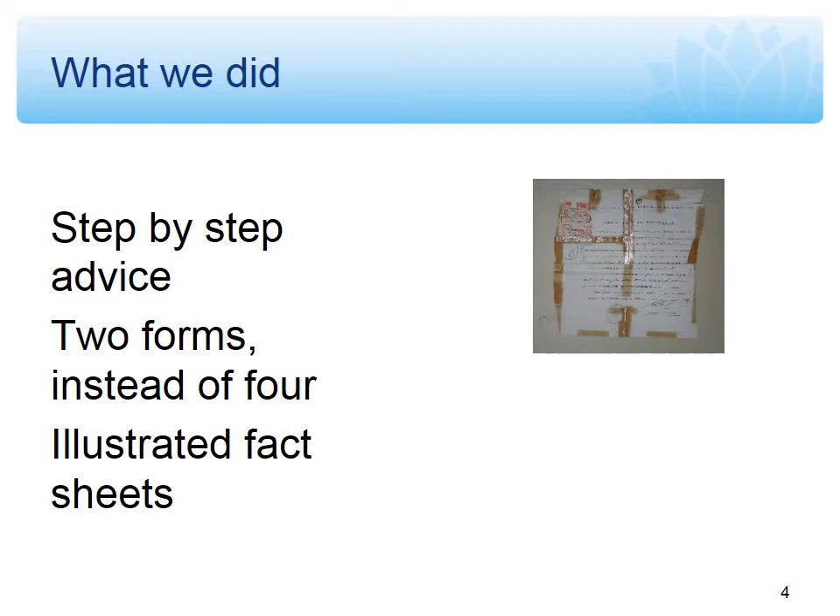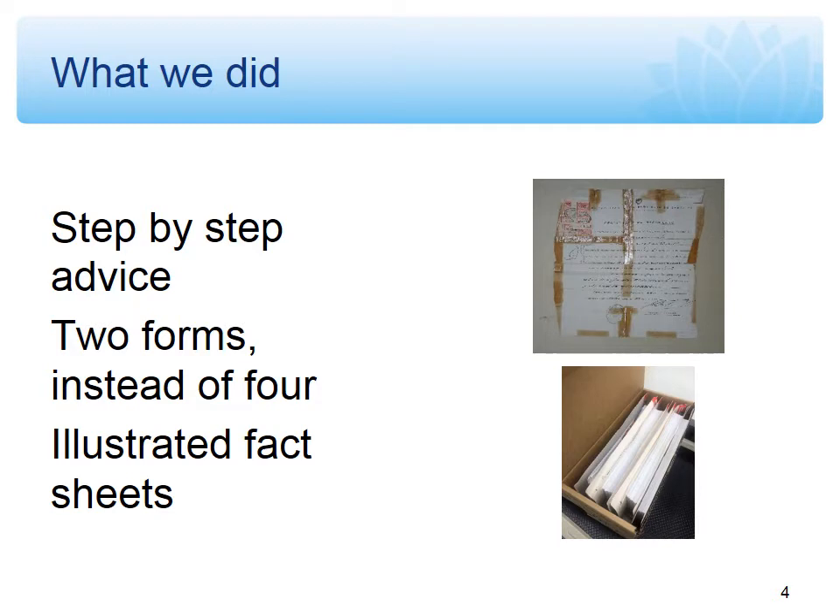We also have a fact sheet on how to actually pack and list the records for transfer, because we also received feedback about exactly how to pack a box and what a well-packed box looks like. So that's what a well-packed box looks like — where to position barcodes, where to write the series numbers, and things like that. These new fact sheets set out all that information and, where relevant, include pictures to guide you.